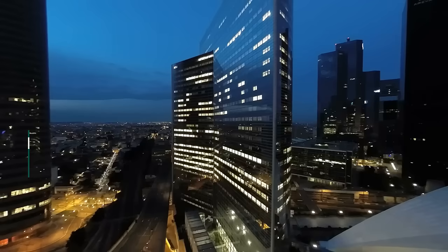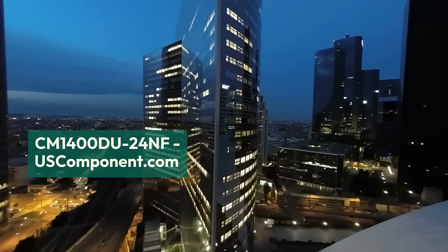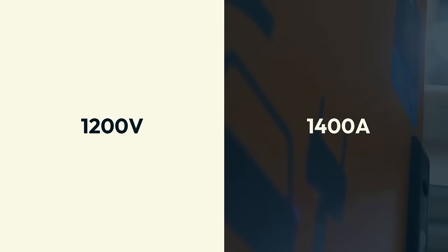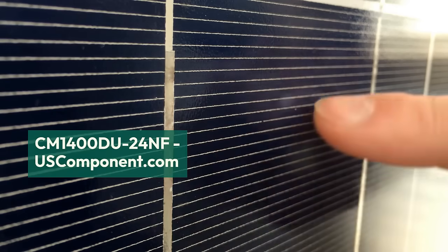CM1400DU24NF by uscomponent.com. The CM1400DU24NF is a high-power IGBT module from Mitsubishi Electric, designed for demanding industrial applications. With a voltage rating of 1200V and a current rating of 1400A, it delivers exceptional performance and reliability.